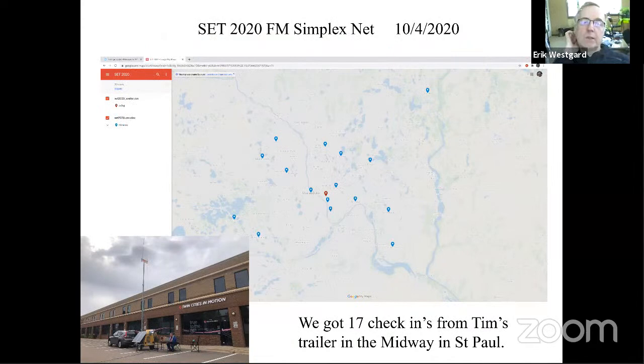Back in October, I asked the marathon if we could use their parking lot to set up a trailer. We got 17 check-ins from the trailer on simplex across several counties. I think this validates the theoretical 10-mile range you'd get from an antenna at around 36 feet — something like a GP6 or GP9 antenna.